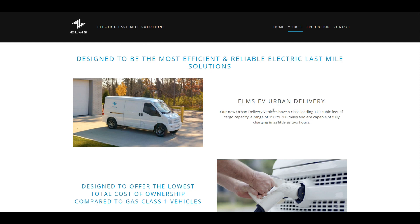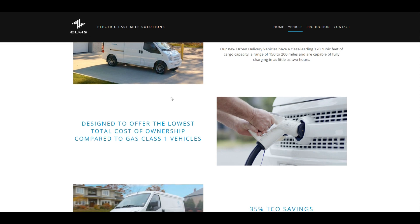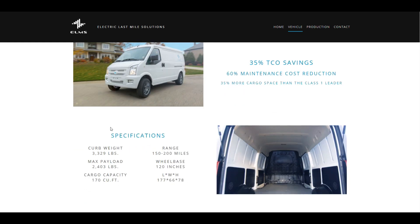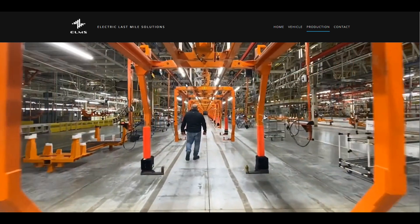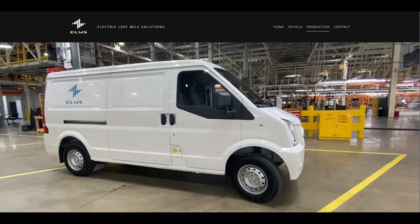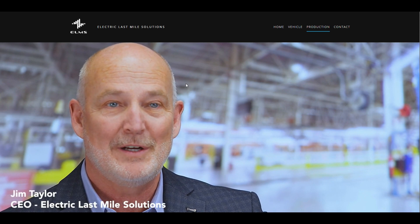Their electrical delivery van gets up to 150 to 200 miles and takes as little as two hours to charge. For delivery trucks, that's a pretty reasonable amount of miles per day. The full vehicle specifications are on the site — I'll leave a link below. ELMS, which stands for Electric Last Mile Solutions, was founded by a former Ford executive, so this is someone with a huge background in the automotive industry and cost production.